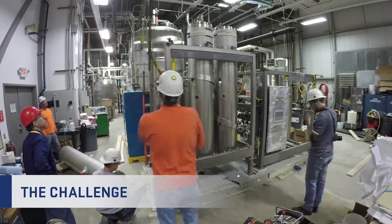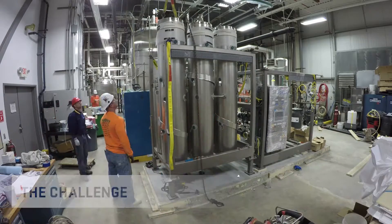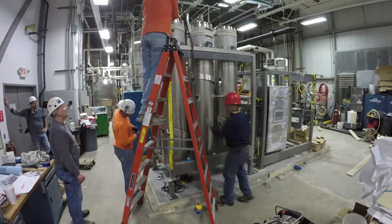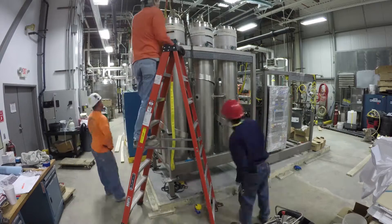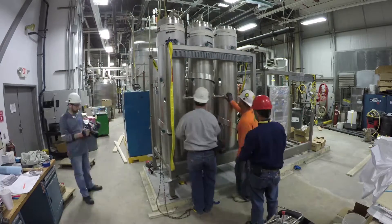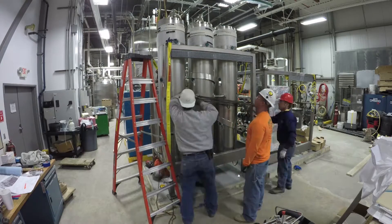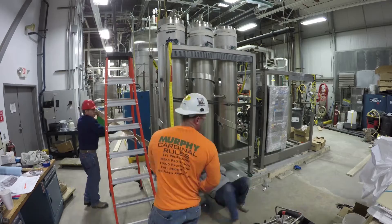The challenge was this unit had to go on the third floor, by way of an elevator, through a sterile environment. Also in the mechanical room, there was a large air handler that had to be moved to provide room for our MES. Once we got the room available, we could place our MES in the mechanical room.